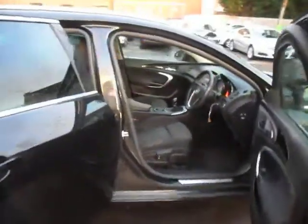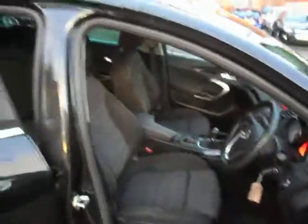Just coming around the car, we'll give you a quick look at the interior. The car will come fully valeted prior to sale — the seats will be shampooed and the car cleaned.